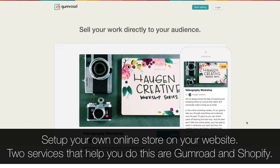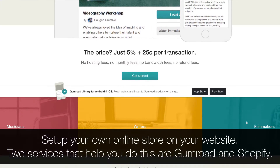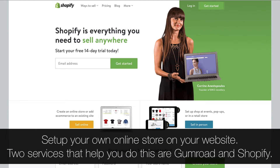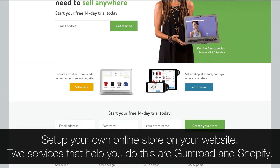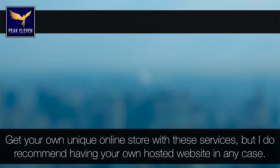The best way is to have your own website first. Then you have a few alternatives. First, you can set up your own online store on your website. Two services that can help you do this are Gumroad and Shopify, which are both great and don't take too much piece of the cake. Even if you don't have your own website, you can get your own unique online store with these services. But I do recommend having your own hosted website in any case.